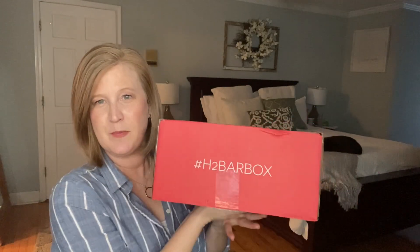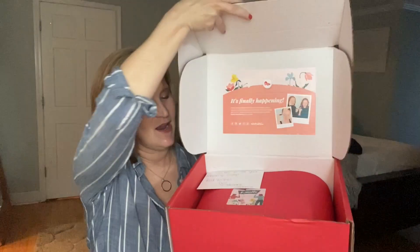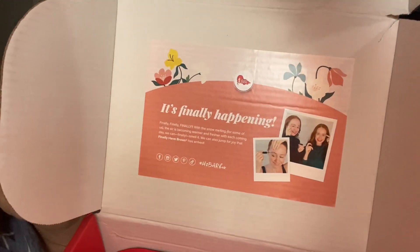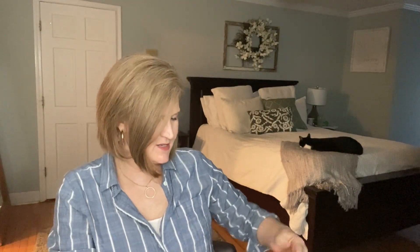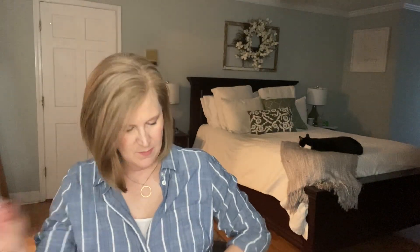This box is put together by two beautiful redhead sisters — once you see their hair you're just going to be in awe, it's stunning. Their names are Adrian and Stephanie. People call it the H-Bar box — the How to Be a Redhead box — cute, right? Here's what it looks like, and there's Stephanie and Adrian's pictures on the inside. They said, 'We're excited to see your unboxing — red wishes, Adrian and Stephanie.'